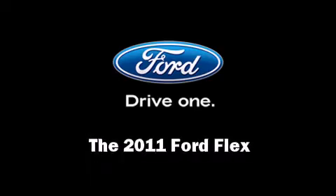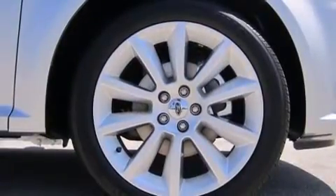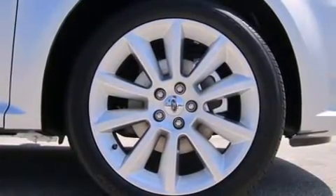Get excited about the 2011 Ford Flex. Under the hood, you'll find a six-cylinder engine with more than 250 horsepower, providing a smooth and predictable driving experience.